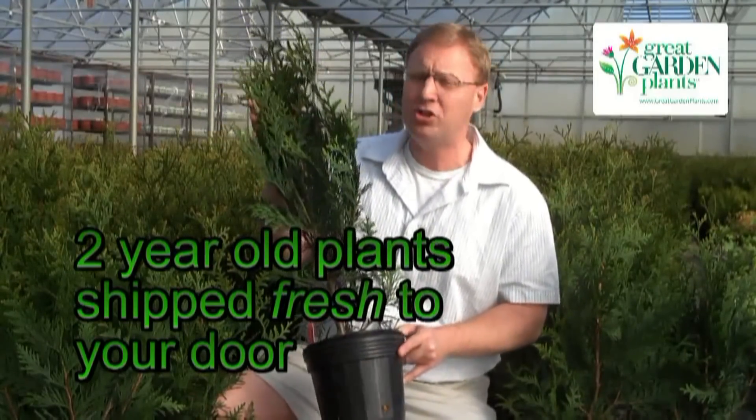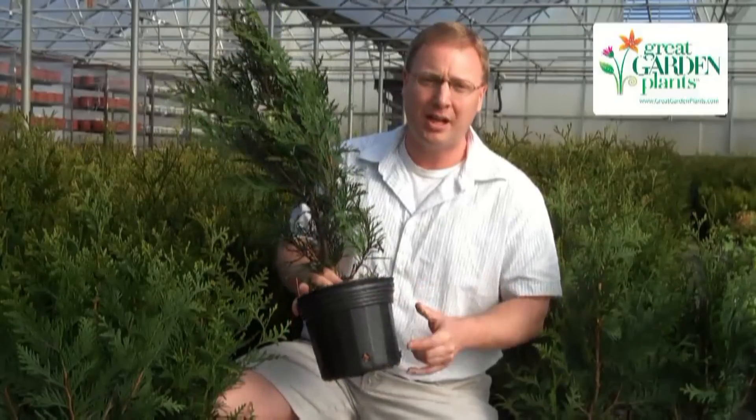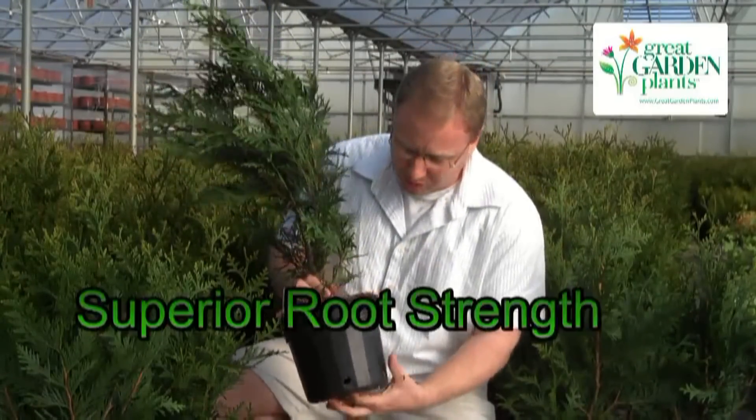So this year you're looking at about a two, two-and-a-half-year-old plant with phenomenally fragrant foliage. What sets us apart from the other folks selling Green Giant on the internet is our phenomenally strong root system.